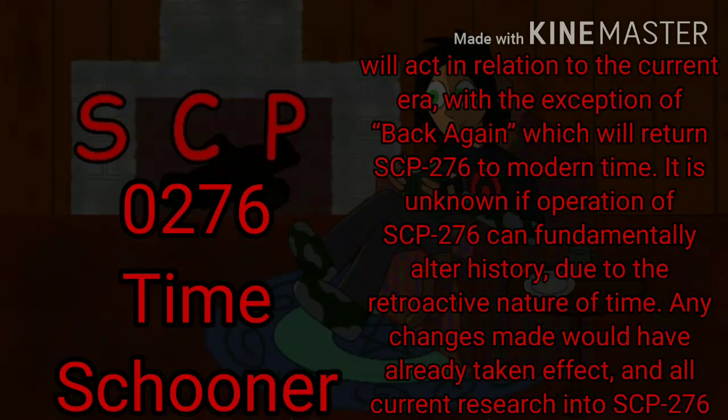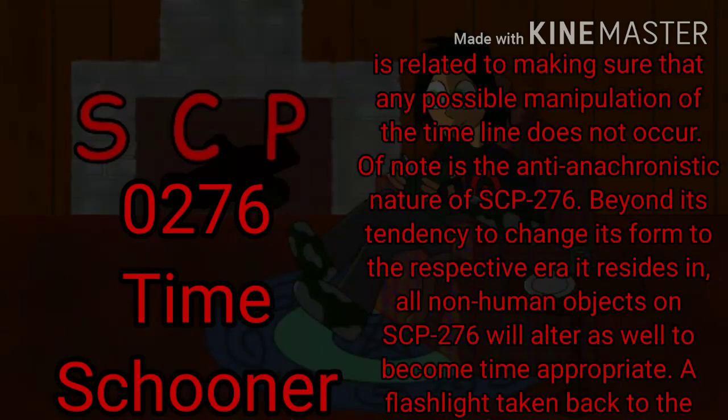The throttle will act in relation to the current era, with the exception of back again which will return SCP-276 to modern time. It is unknown if operation of SCP-276 can fundamentally alter history, due to the retroactive nature of time. Any changes made would have already taken effect, and all current research into SCP-276 is related to making sure that any possible manipulation of the timeline does not occur.